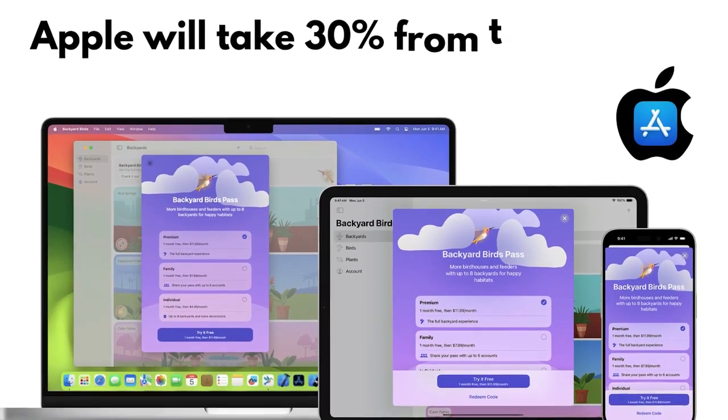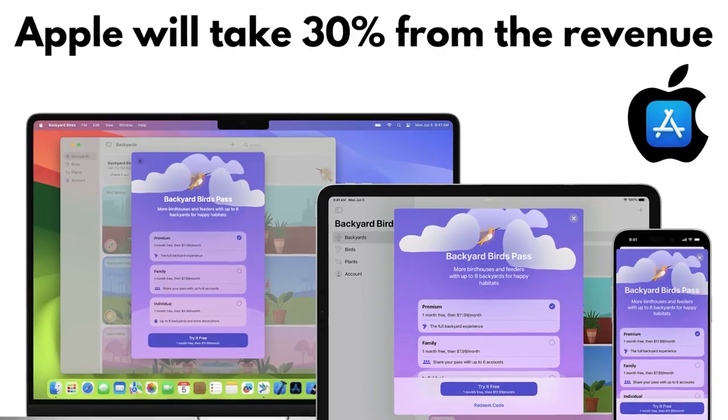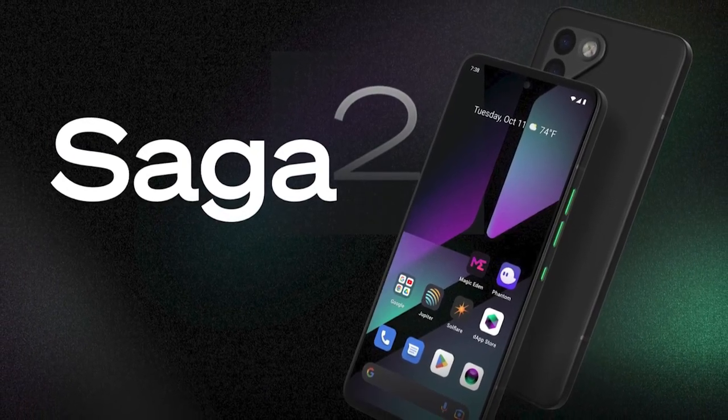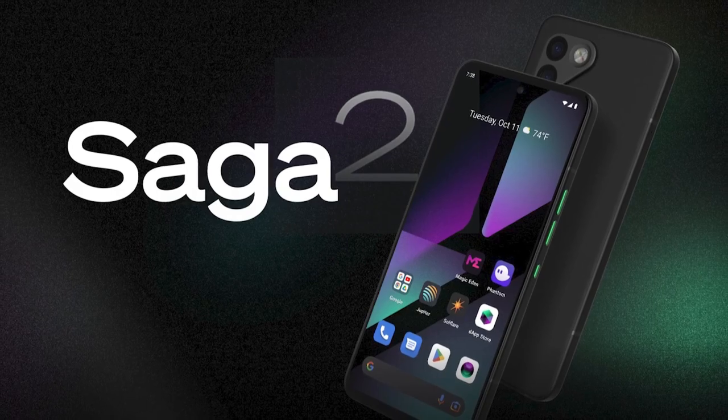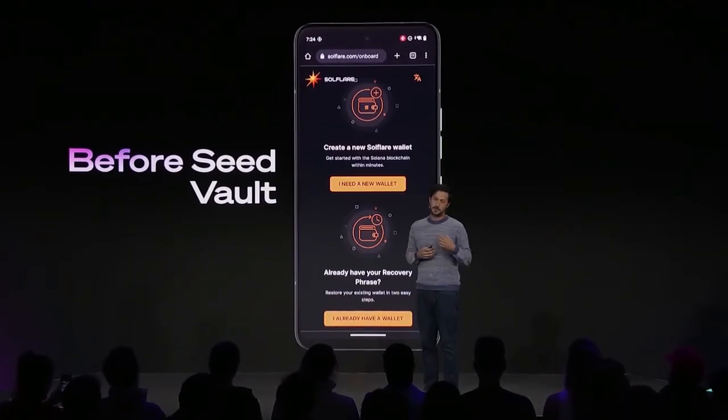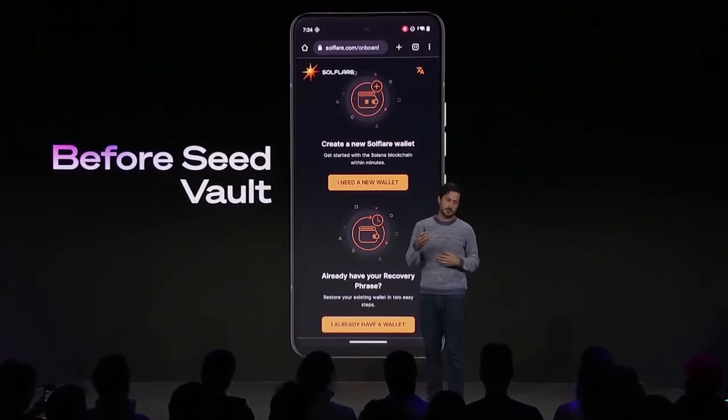In-app purchases on the Apple App Store also face a 30% fee. So, are the Solana Saga and the upcoming Chapter 2 the future of mobile tech? Absolutely. These devices are not only innovative but are also setting the stage for the next evolution of blockchain technology in our everyday lives. They pose a significant threat to traditional Web2 mobile phones by offering unparalleled security, decentralization, and user empowerment.